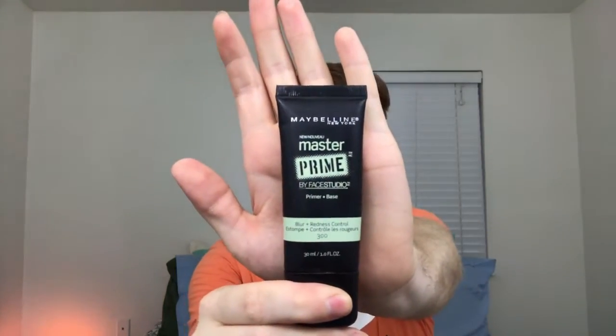So as always, I'm going to go in with my Master Prime by Maybelline. This is what it looks like here. And I just like this primer — it's cheap and it works.